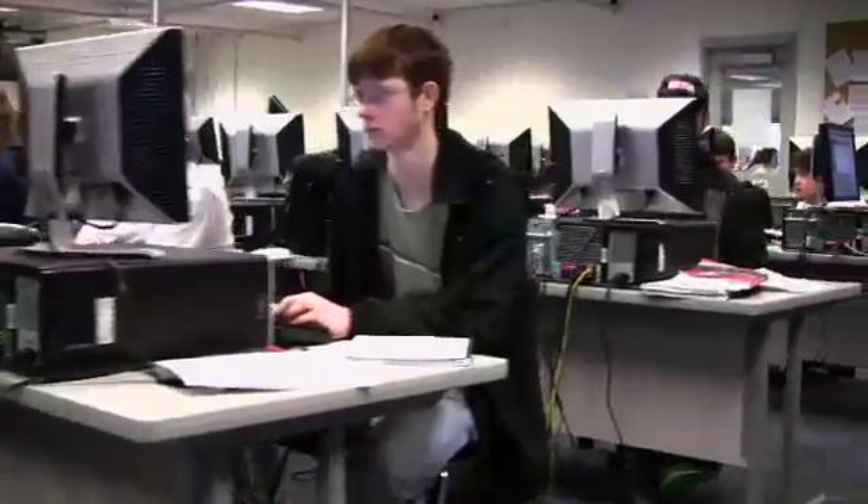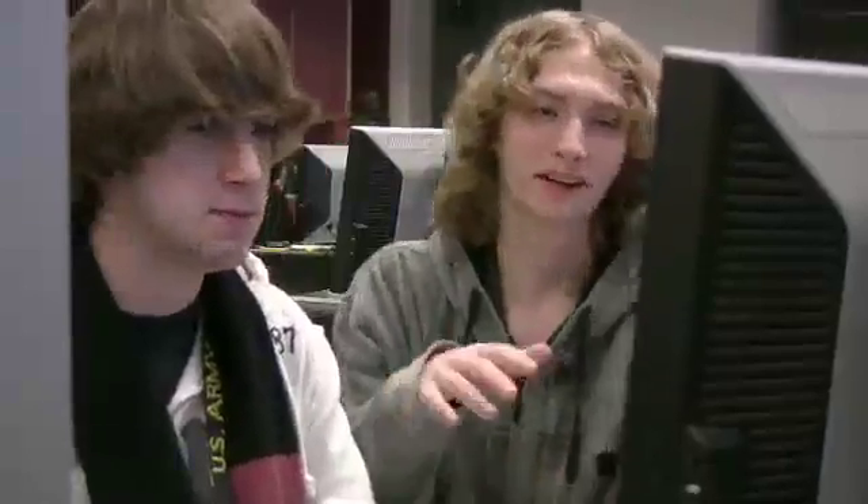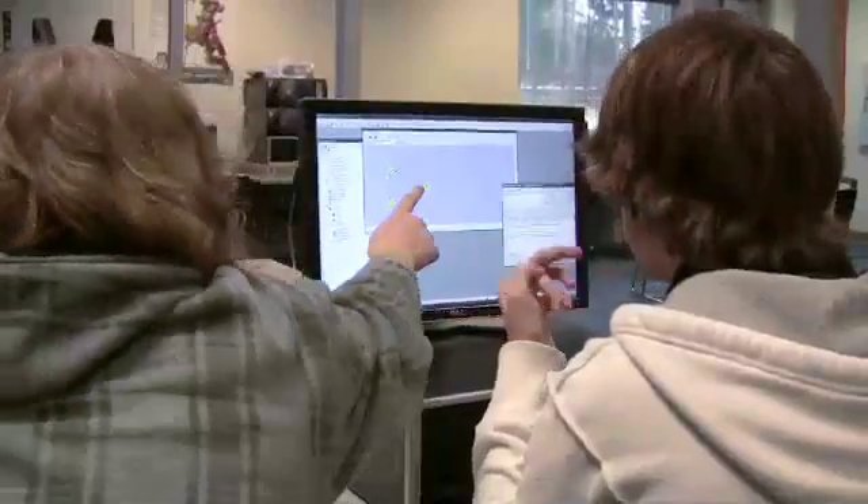Then DigiPen's Video Game Programming Technology Academy is the class for you. Since 2001, DigiPen's Video Game Programming Technology Academy has built a strong reputation as one of the most innovative approaches to teaching traditional computer science with an engaging, exciting, hands-on method. Video game programming is using programming and art to create a video game for computers and game systems.